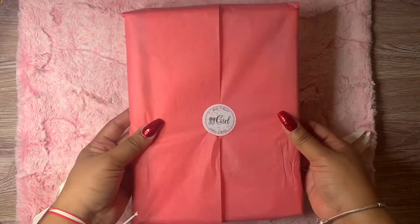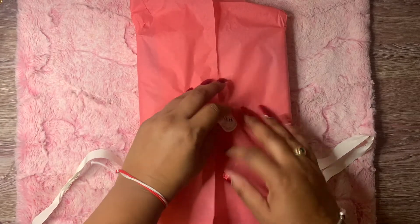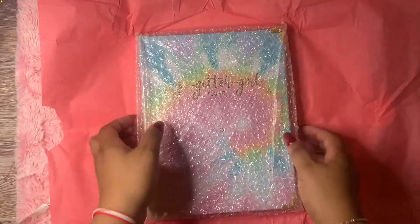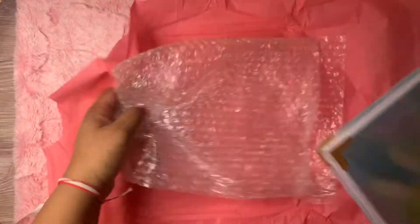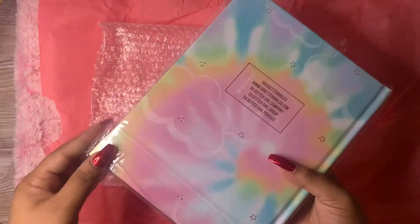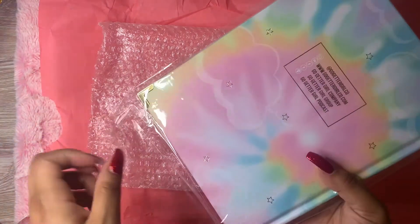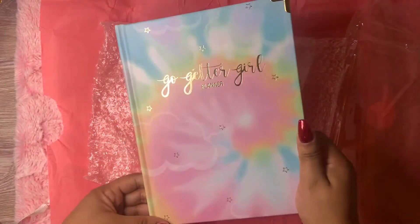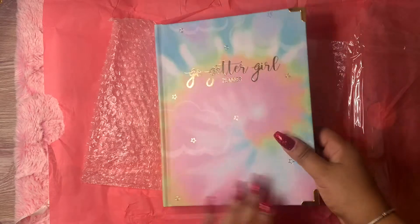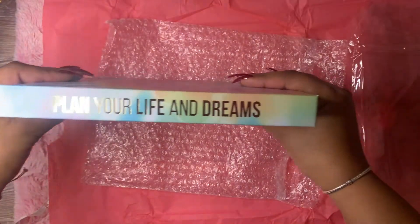Alright guys, so this is one of the planners that I got. I believe this is the book bound planner and we're gonna go ahead and open it. The one I got for the book bound is this gorgeous tie-dye dreamer. I did the bundle so I wasn't sure what to get as a book bound versus a spiral, but I really wanted this as a book bound. It is gorgeous guys — you can see the little stars and the Go-Getter Girl, and on the back it says 'plan your life and dreams.'